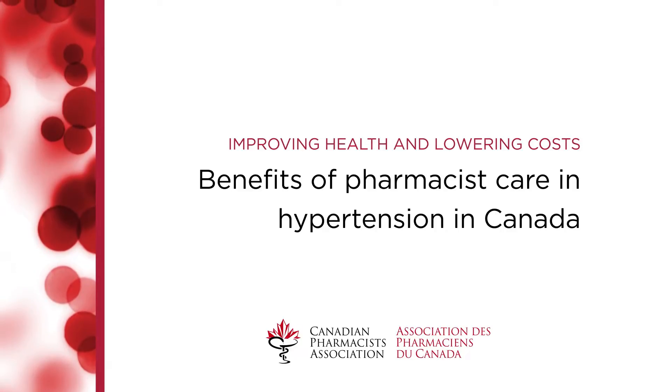The study is very important for a number of reasons. First of all, hypertension affects about a quarter of Canadians, and of those, about 30% are uncontrolled. So when you have a high prevalence disease that results in a lot of downstream costs, and the opportunity for pharmacists to impact on a disease such as that, we have a perfect situation for pharmacists to make a real difference in the care of patients.